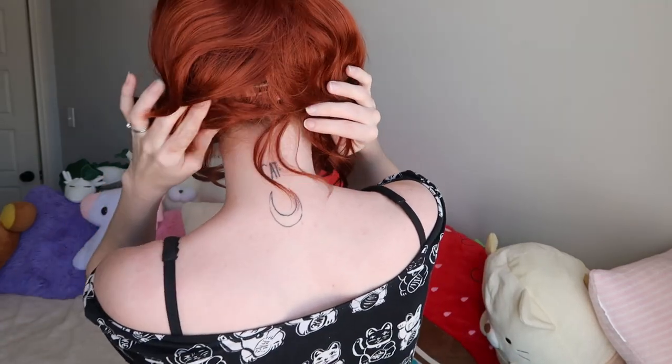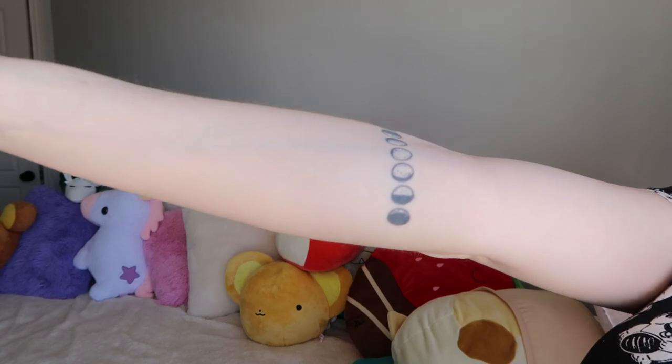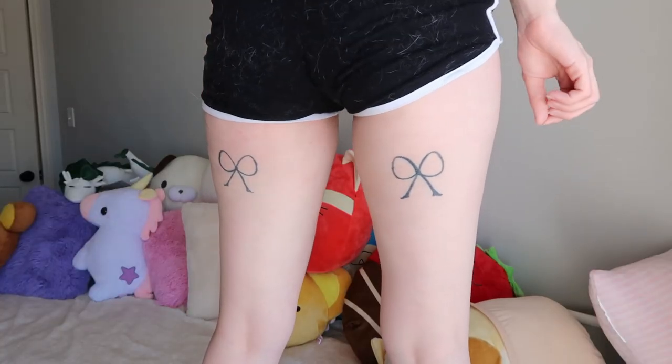Going back to my old tattoos — which you can watch the old video to know their meaning — I have this rose tattoo here, a cat on the back of my neck, a lightning bolt behind one ear and a wing behind the other ear. It might be hard to see with the wigs. I also have this tattoo here, the phases of the moon, and bows on the back of my thighs. I think that's all of them.